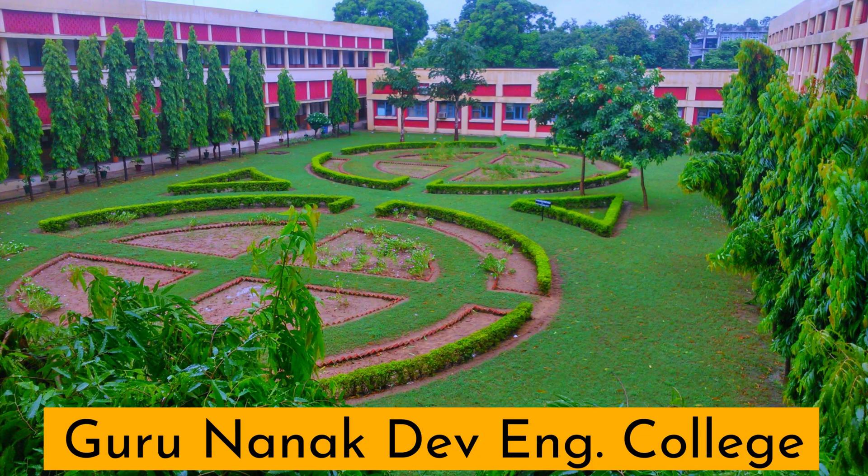I will share my academic profile — how much I scored in 10th, plus two, and bachelor's — what I wrote in my SOP, what my extracurricular activities were, and many more things. I did my Bachelor of Technology from Guru Nanak Dev Engineering College, Ludhiana, Punjab, in electrical engineering, and completed it in 2014.